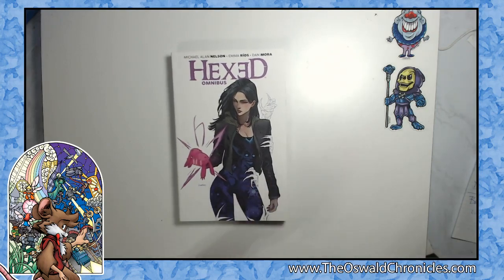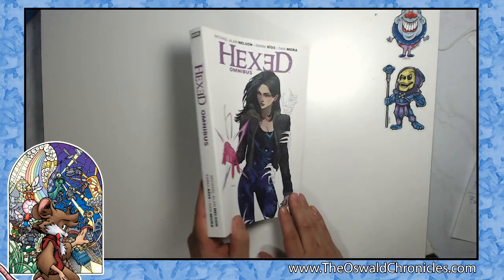Recently, a few months back, this popped up in Previews and I was like, wow, they're releasing a Hexed Omnibus — it's the whole thing. I think it's about 400-plus pages, it's a really nice sized book, produced by Boom.